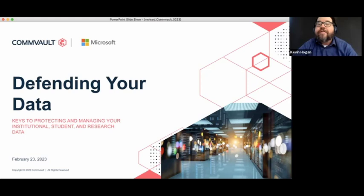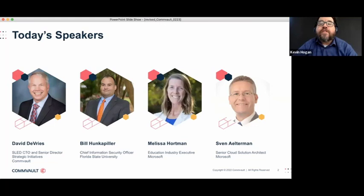Let's get started with our conversations and some introductions. First, Bill Hunkapiller. Bill leads the Information Security and Privacy Office at Florida State University. The office is made up of a security architecture team, a security operations team, and a risk compliance and privacy team. Their mission is to protect the confidentiality, integrity, and availability of FSU systems and data. Throughout his career, Bill has accumulated over 25 years of IT security, privacy, governance, risk, and compliance experience in the private and public sectors.